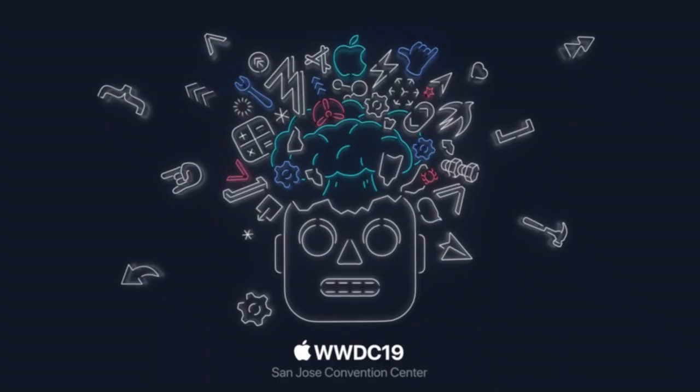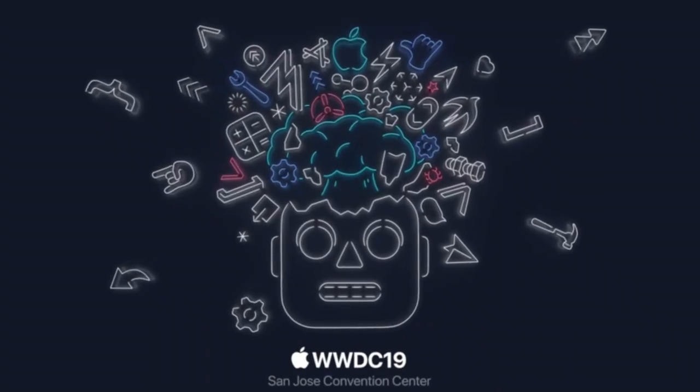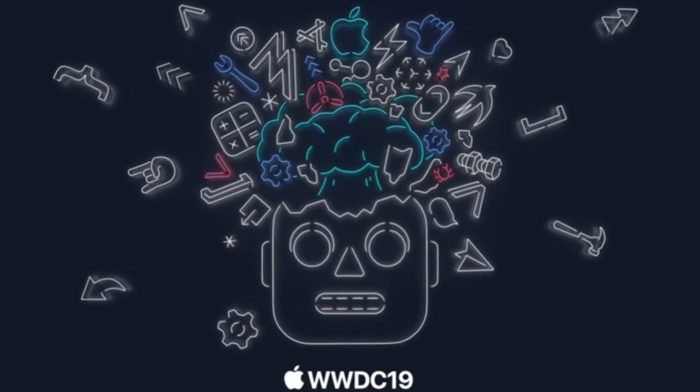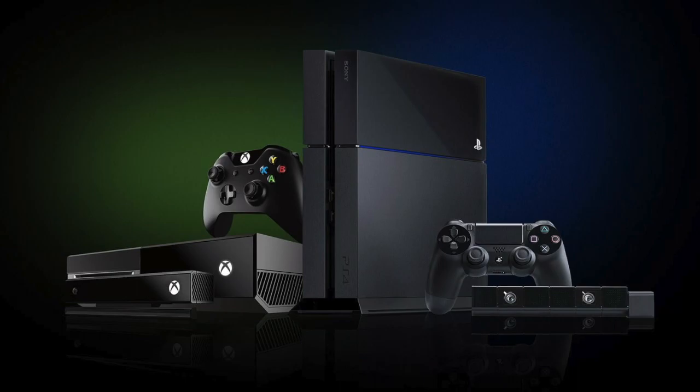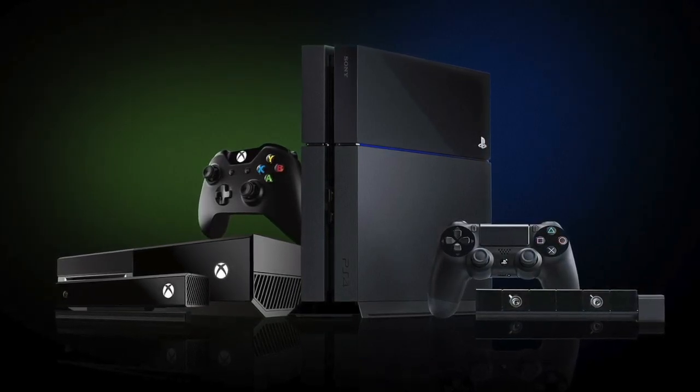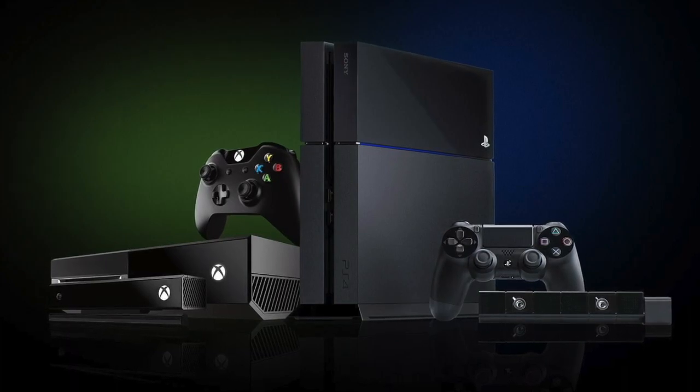Apple announced a lot of new and promising ideas at WWDC 2019 keynote earlier this year, one of which was official support of Xbox and PlayStation controllers — arguably two of the best and most popular game pads in the gaming industry.